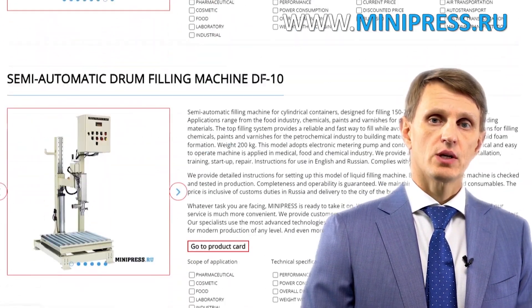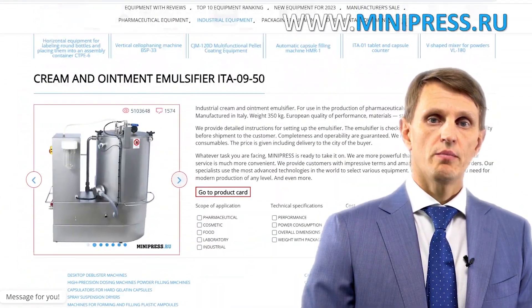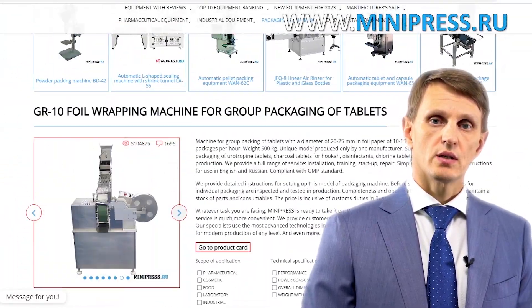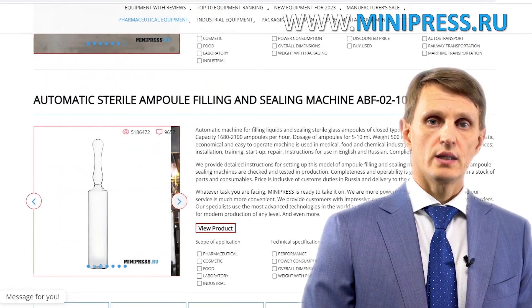In my catalog you can find tablet press machines, blister packaging machines, coating machines, packaging and production equipment, a wide range of laboratory machines, as well as compact desktop units to start your pharmaceutical business. In any case, if you don't find what you are looking for, just let me know and I'll help you find the best options.